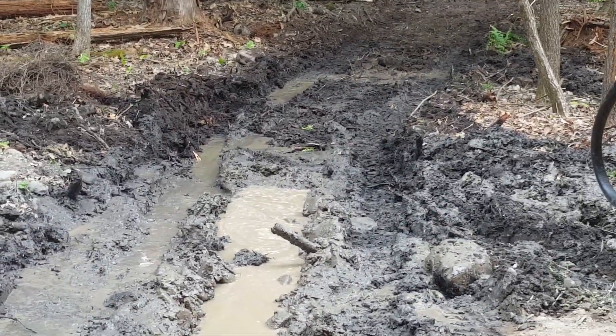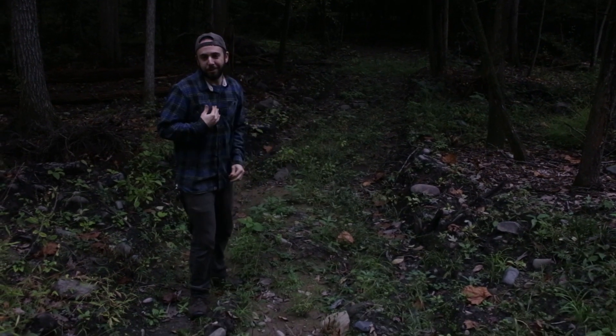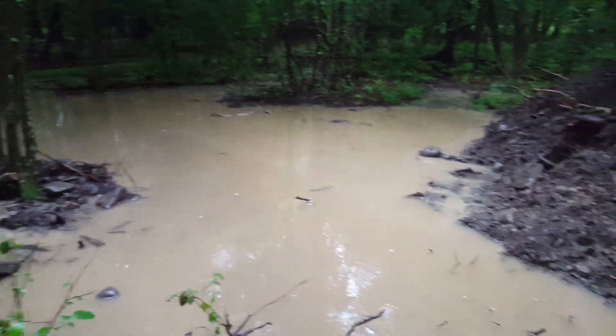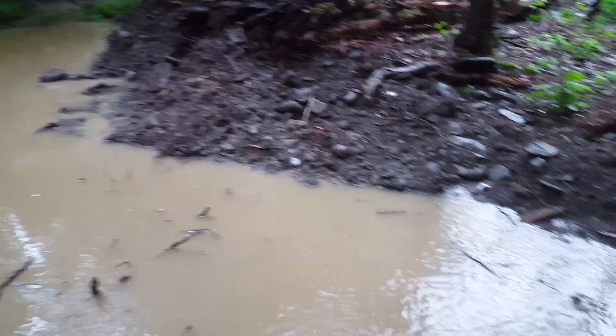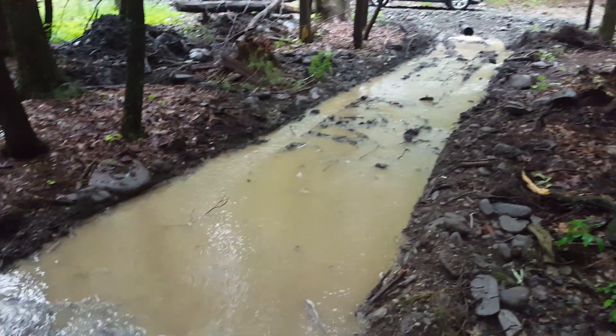I dug that out with the excavator to get it a little bit lower and basically make a collection pond. The soil in this area is extremely permeable — even when I send all this water down there it doesn't turn into a nasty mosquito pond, because it only takes a few hours for that water to permeate into the ground. It just becomes a collection pool while it's raining hard, and then once it stops raining it all just goes down into the ground.